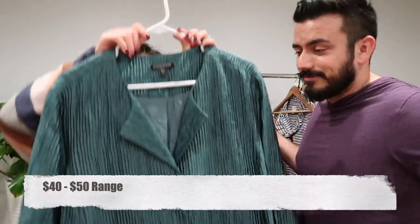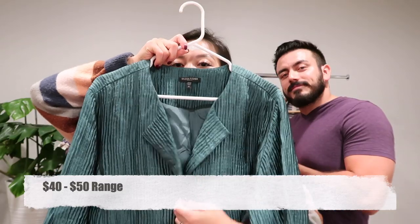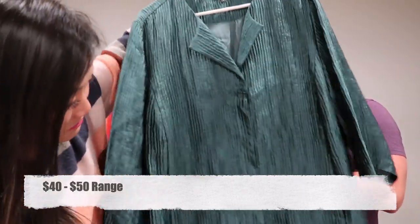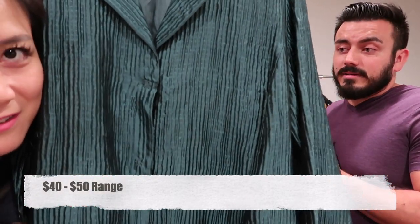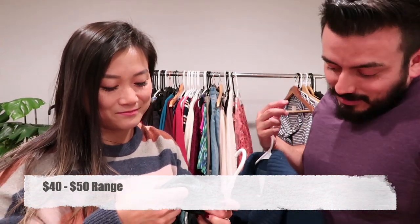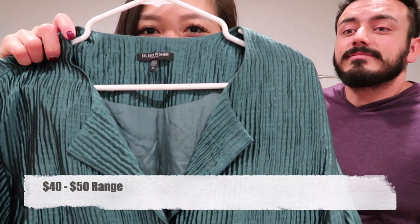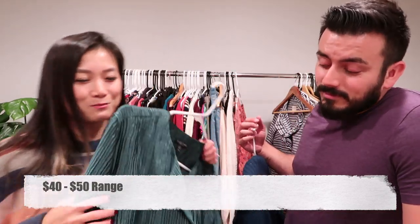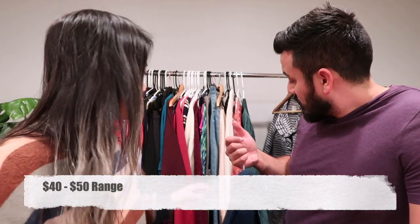Here's an Eileen Fisher 1X with snap buttons in the front — a very classic looking piece. The fabric has this intentional wrinkled look, and someone on the floor thought it was just wrinkled. If you know what this style of intentional wrinkliness is called, drop it in the comments!